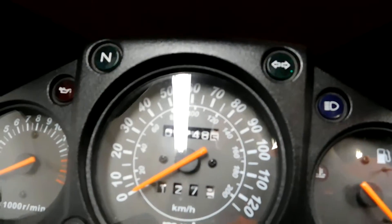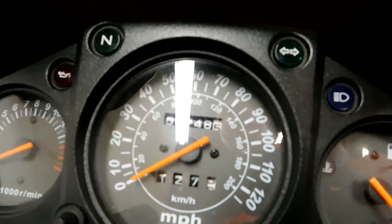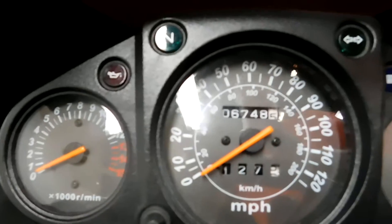Actually, looking at the odometer — it's 6,748 miles on it. I was thinking that was 97 but it's 67.